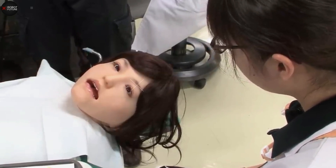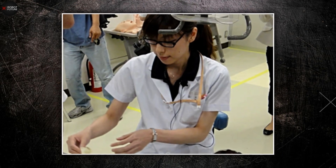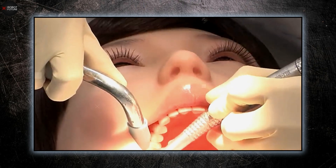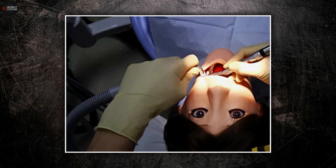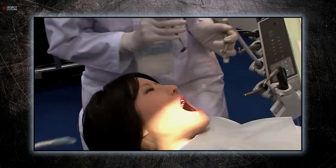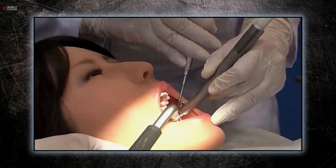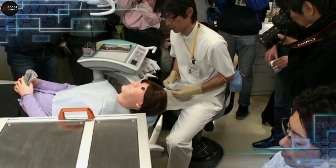Number 3: Hanako. Hanako is a cutting-edge creation born from the collaborative genius of Waseda, Kagawa, and Showa Universities, in partnership with the renowned robotics firm TM-Suk. This innovative humanoid is designed as a robotic dental patient, bringing a new level of realism to medical simulations. Standing at 157 cm, Hanako is meticulously engineered with nine joints that allow for detailed movements, including in her jaw, tongue, and eyelids. Equipped with touch sensors in her mouth, Hanako can react convincingly to dental procedures, providing realistic feedback like saying 'Please examine me' or 'That hurts' when necessary.